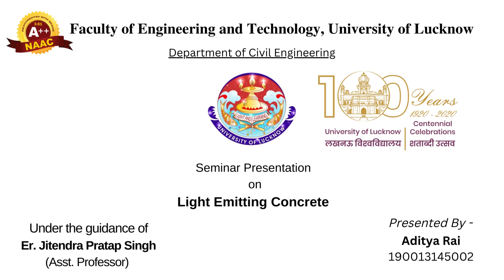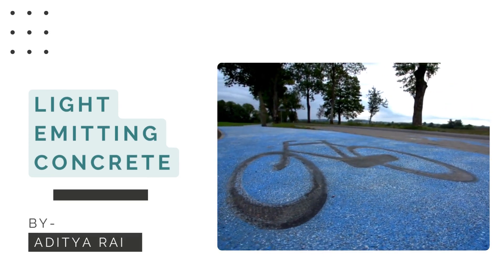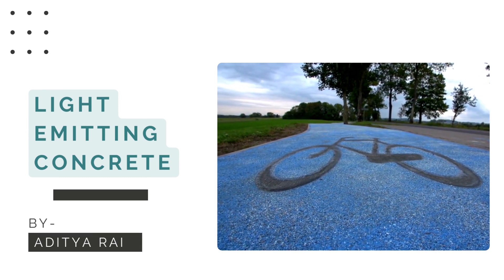From the stone age when people were living in houses made up of stones and rocks to the 21st century where we have skyscrapers, buildings, bridges, and more — all these are possible due to the invention of concrete. Concrete is the foundation of our civilization. Today we will discuss not just ordinary concrete, but a very special type called Light Emitting Concrete.